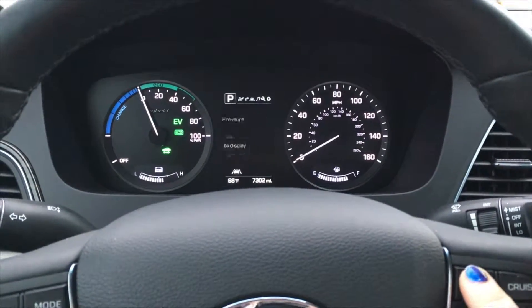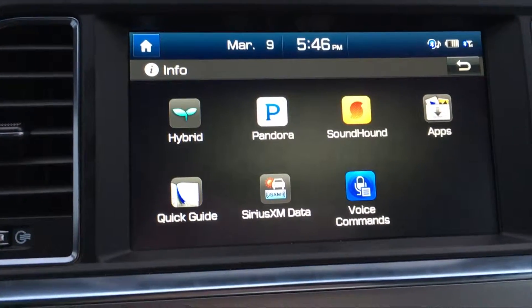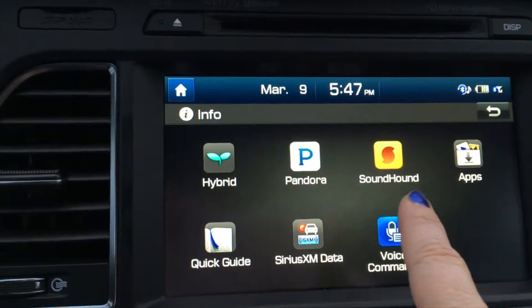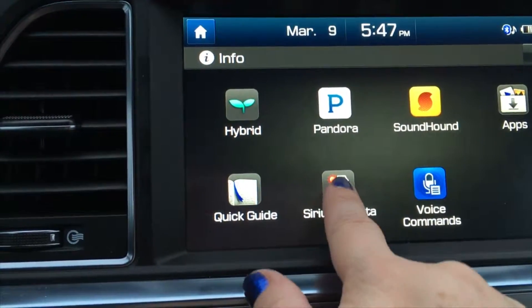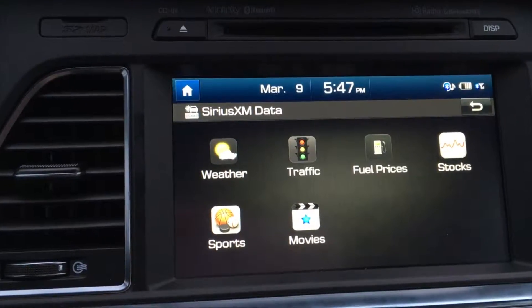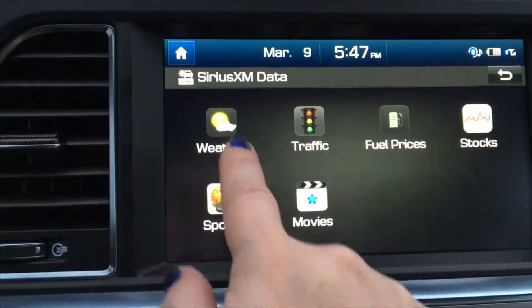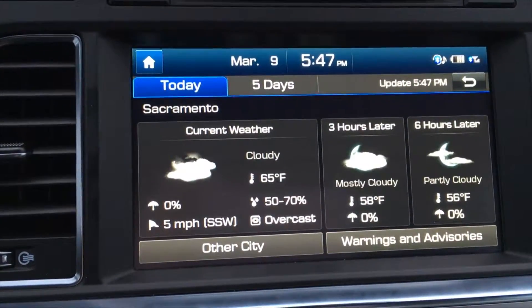Also available is an 8-inch display that gives you access to apps, music, navigation, as well as Sirius XM data. This is a great feature because you can see real-time fuel prices, get directions to nearby gas stations, check real-time traffic, as well as sports and the weather.